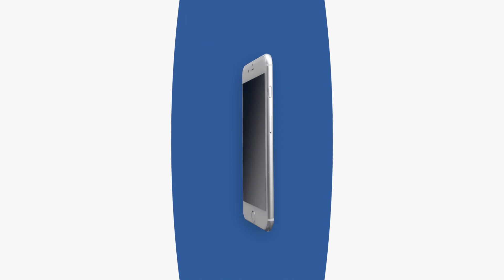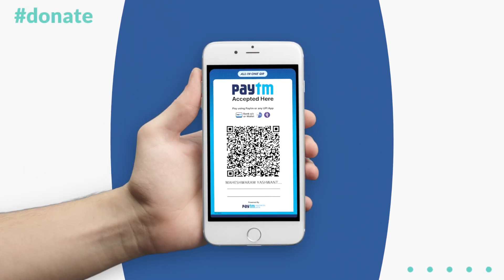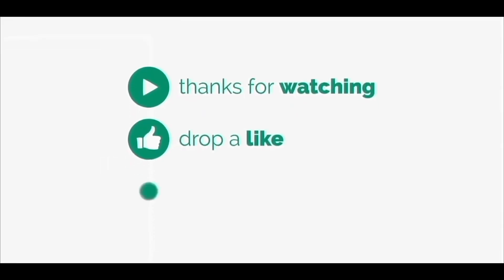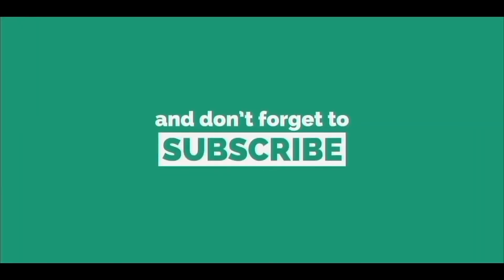You can also donate to the developers behind this awesome bot or website if you feel like doing so. Thanks for watching the video. If you found it informative, share it with your friends or family and please do drop a like. It's me Nevil signing out. Peace.